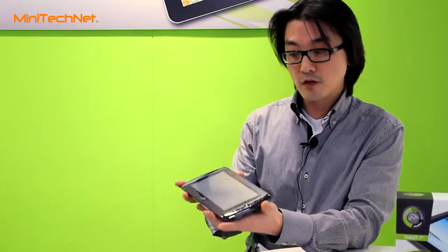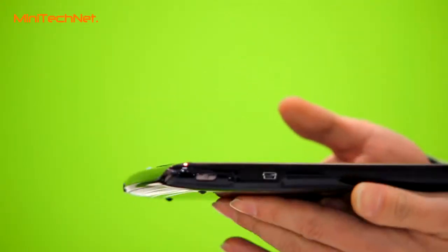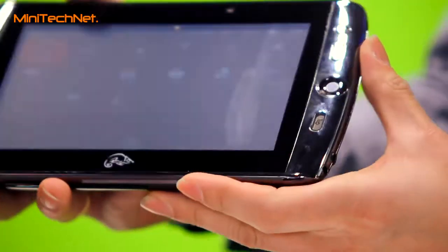For connectivity, we have a mini-USB port where you can connect to your PC to transfer files from your PC to your tablet. There's also an earphone connection for listening to music.